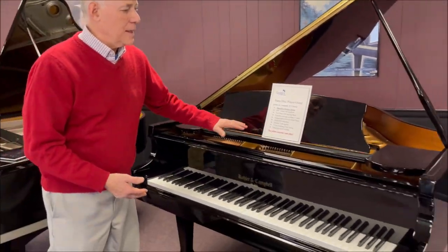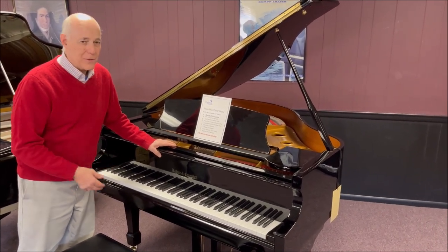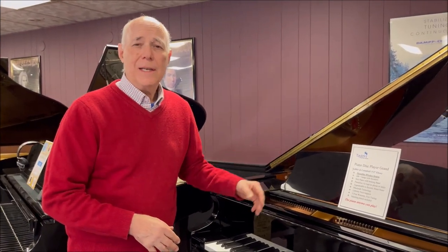Hi, Tom the manager here. I'm in the grand piano room standing in front of this lovely 5-foot-2 black Kohler & Campbell baby grand piano, built in 2002 and in excellent shape. Like all of our certified pre-owned pianos, we make sure it's structurally sound and we do a 25-step professional reconditioning on the piano so that you're getting it in excellent condition.